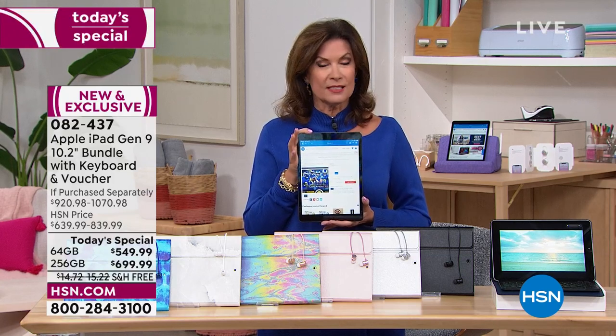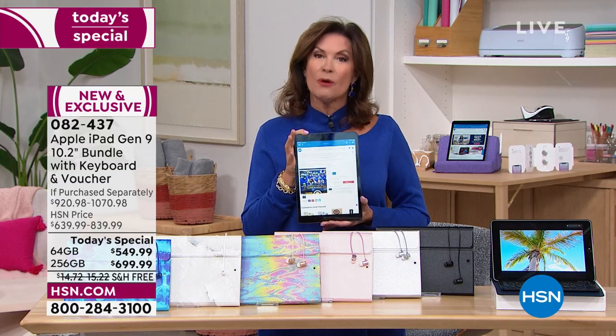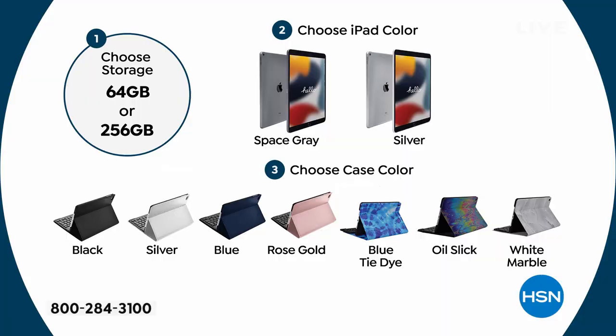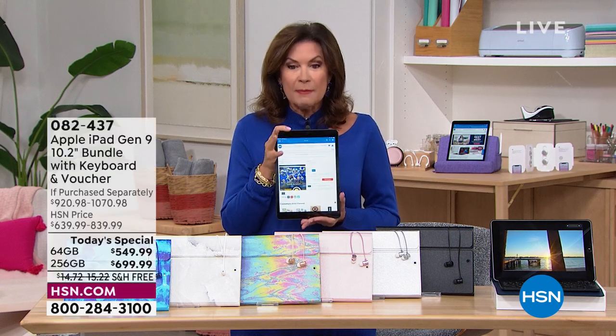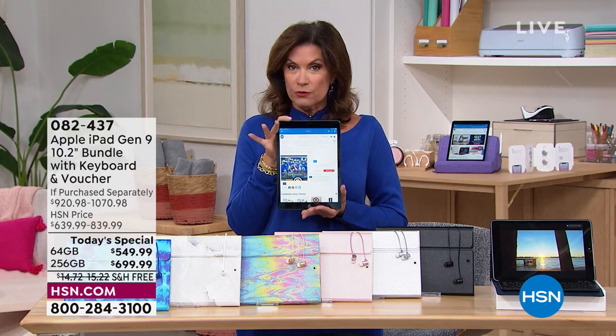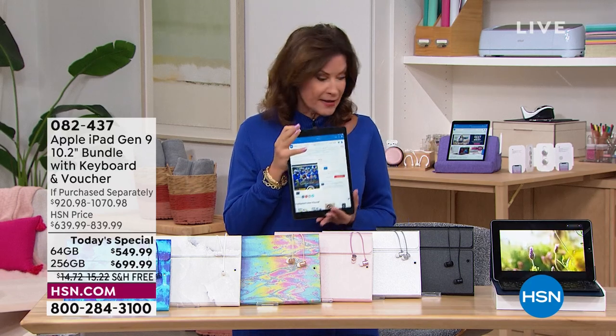Here's where you start — you'll make a couple of easy choices. First, what memory do you need: 64 gigabytes, or do you need more? If you want to quadruple that to 256 gigabytes, you'll pay $150 more. The price is either $549.99 or just under $700. You can split it on five flex payments, which makes it very affordable.